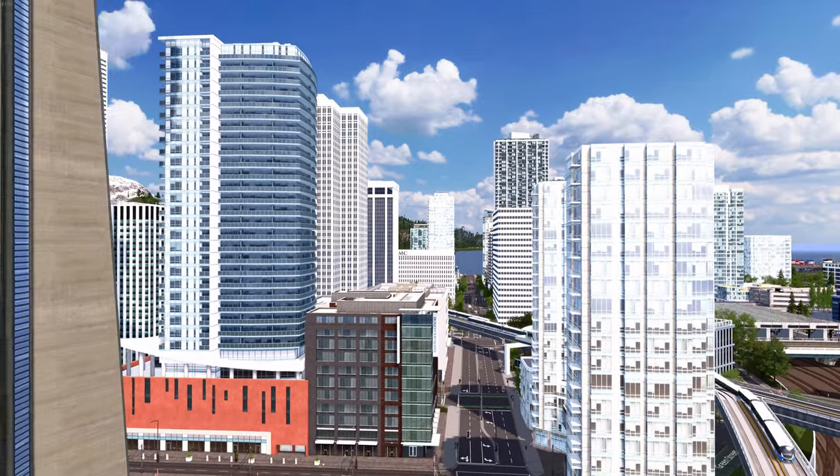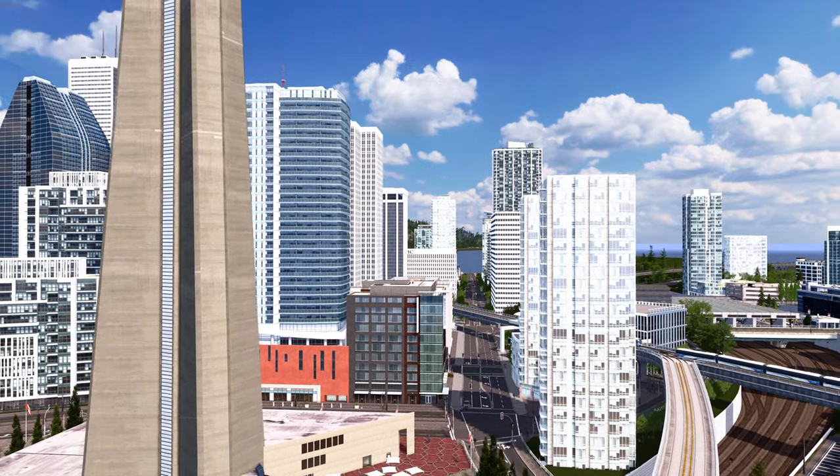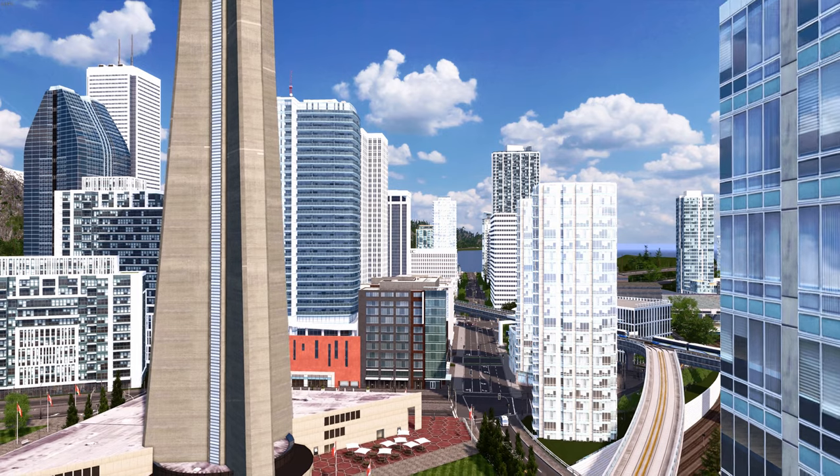And of course if you'd like to place it in your city, you can get access to all of my PO buildings, towers and condos on my Patreon. So without further ado, let's get right into the build.